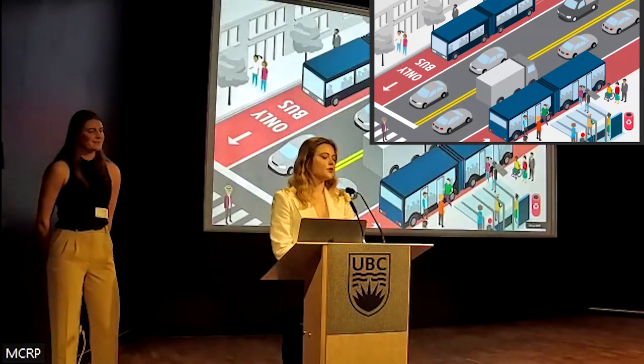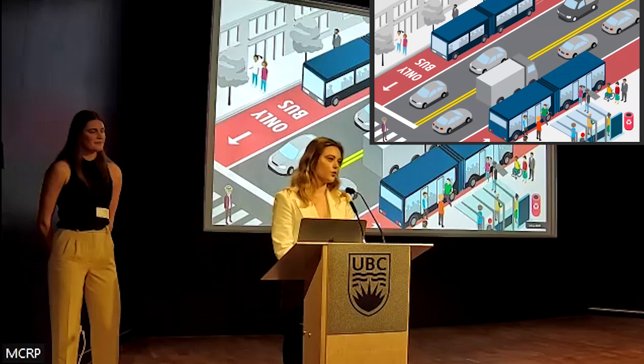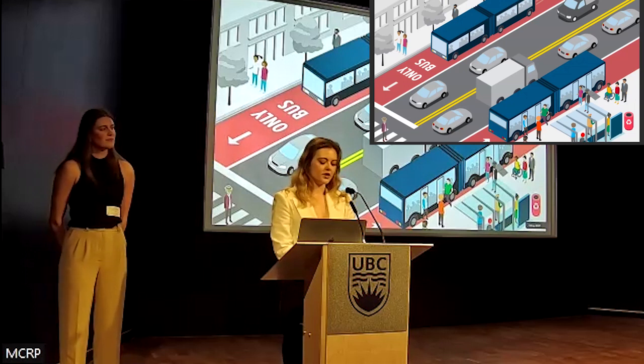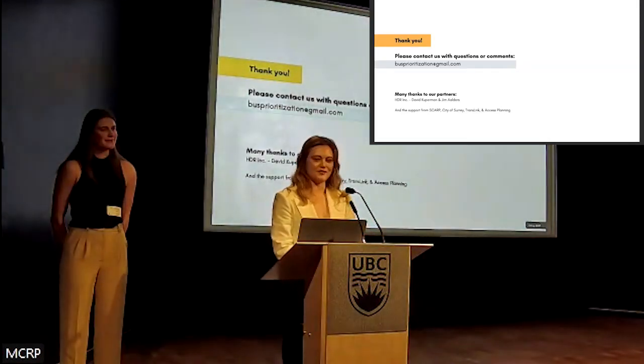The hope is that municipalities, transit authorities, developers, and anyone else reading our report will gain a better understanding of the barriers to bus priority implementation. Ideally, the strategic holistic thinking will lead to better bus priority projects that bring people together rather than apart and help buses move faster and more efficiently across Metro Vancouver. Thank you, and a special thanks to our partners Jim and David from HDR.